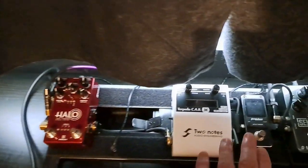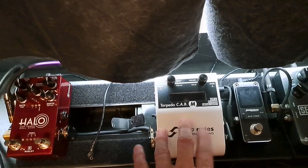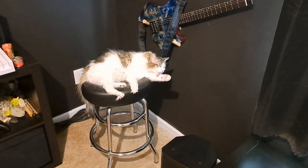The other new thing is I'm sans guitar amp completely. It goes stereo out to my Cab M, which is an impulse response loader, then to my Halo, and out stereo to two full-range flat-response speakers from HeadRush. It just sounds fantastic and makes me very happy.